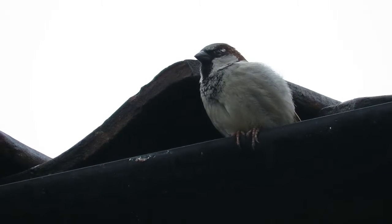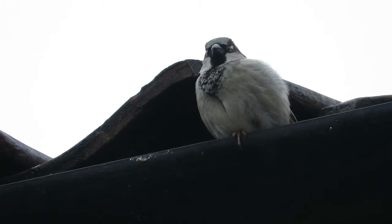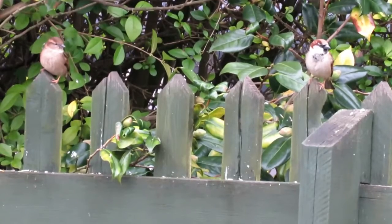In the UK, House Sparrows don't migrate, but they sometimes disperse away from their breeding areas throughout the winter to find food elsewhere.